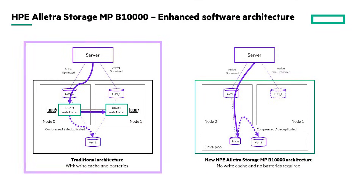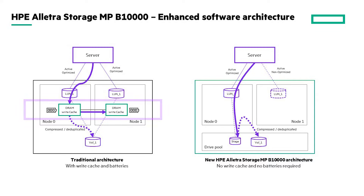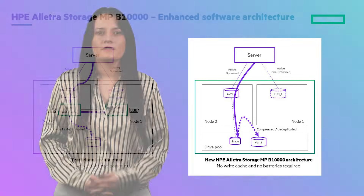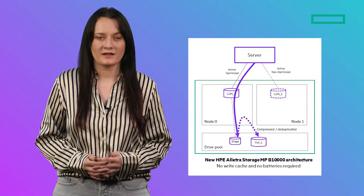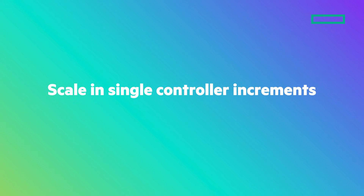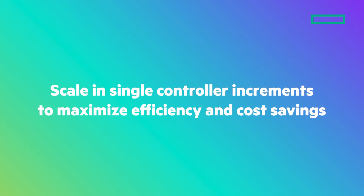In traditional architectures, HA node pairs are tightly coupled. They have mirrored write cache, and a given node pair is directly tied to certain drive cages. This is not the case with the B10,000. Because all nodes can see all drives, and the path to those drives is extremely efficient, nodes can write through directly to the backend. This simplifies the overall data path and removes the need for node pairs with cache mirroring, and also removes the need for things like batteries required to flush dirty cache in the event of a total power failure. This architecture, especially in the context of a switch config, allows us to scale performance and capacity independently, and we can even scale in single controller increments to maximize efficiency and cost savings.